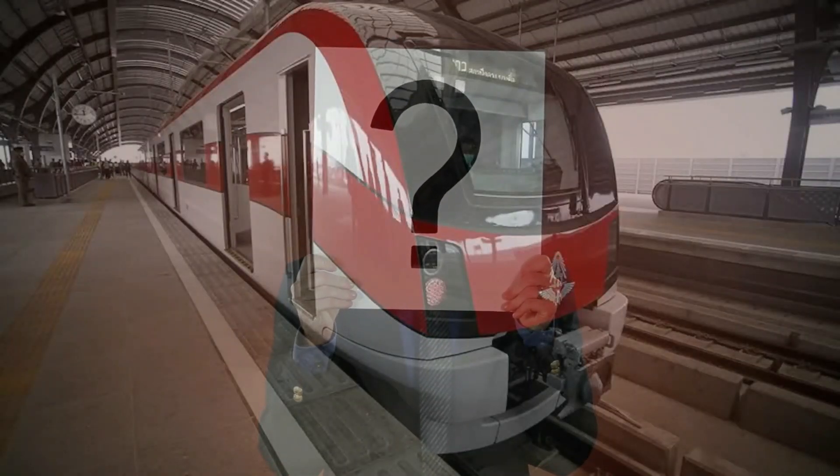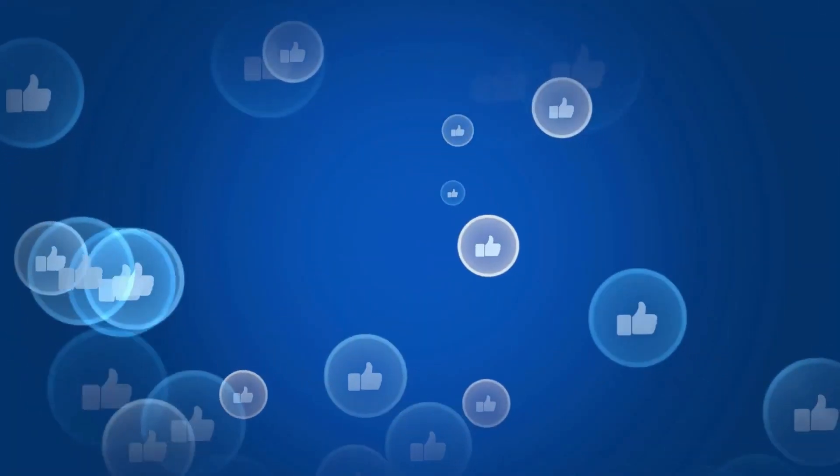What do you think about the SRT Red Line? Share your thoughts in the comments below. Don't forget to leave a like and follow for more amazing videos. Thanks for watching.